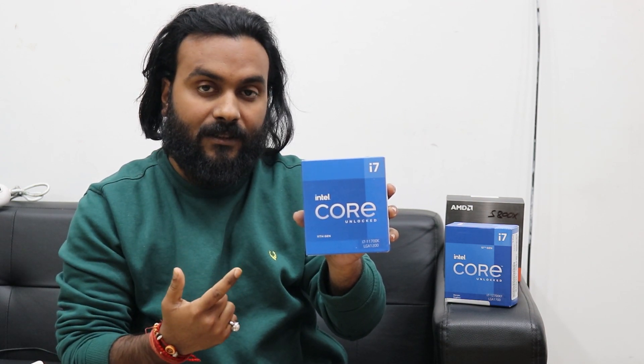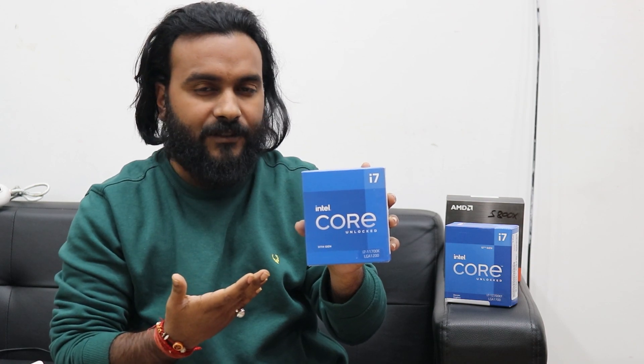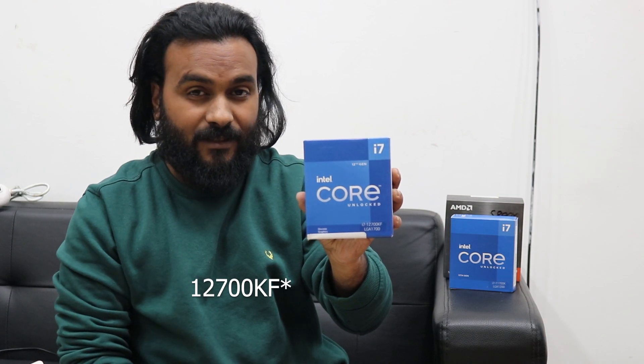The 11700K also has 8 cores and 16 threads and it does better compared to the 5800X in some areas, but I would say it's very close to the 5800X. And now comes the 12700K.